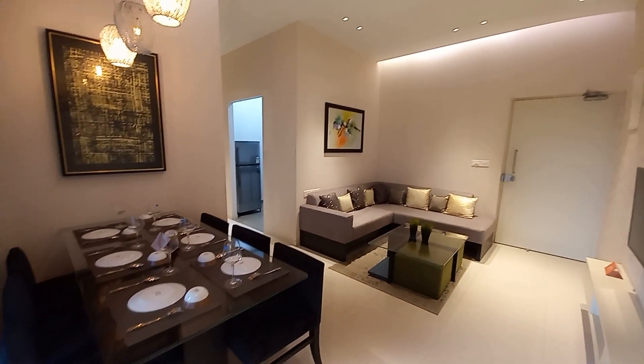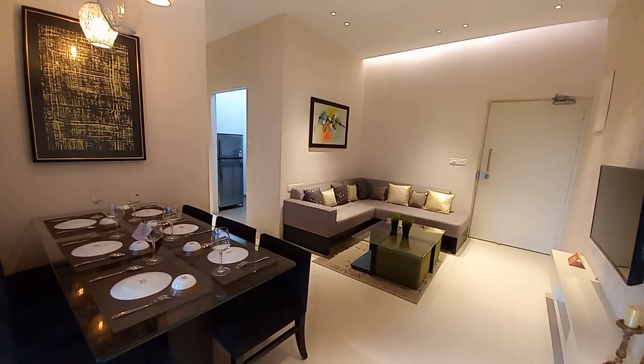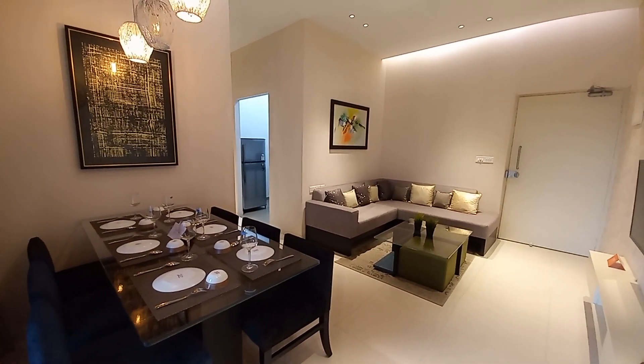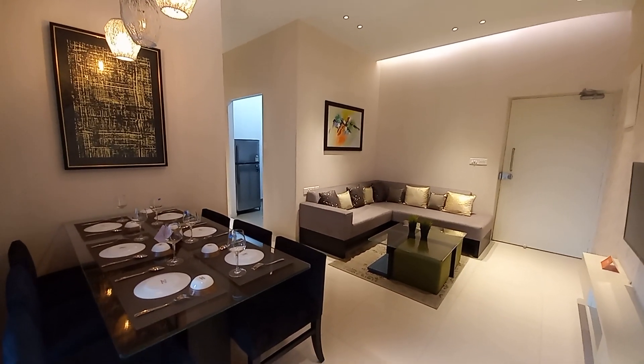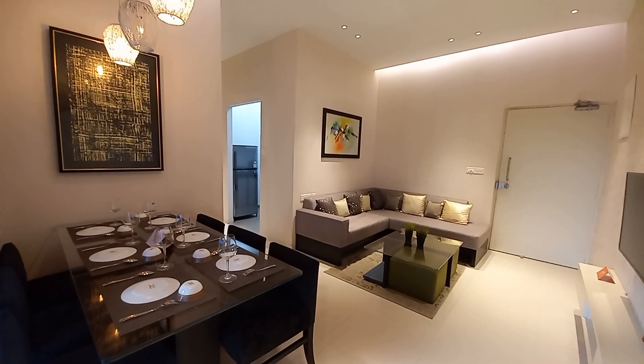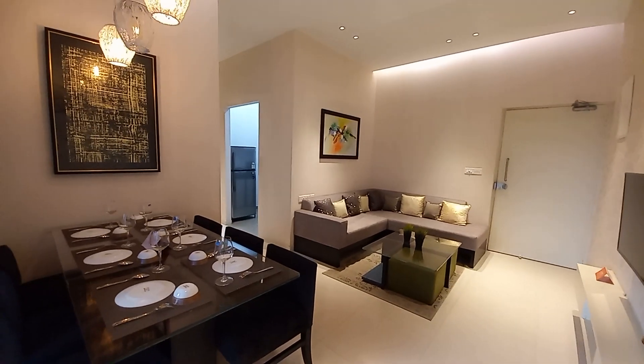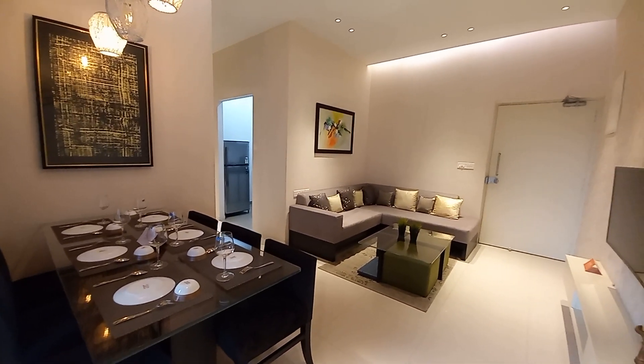Hello everyone, good evening. Today we are near the Kinesher metro station, looking at a high-rise project with 2 BHK and 3 BHK combinations. A total of 6 towers will be constructed, and this is situated on BT Road just beside the Baranagar metro station.